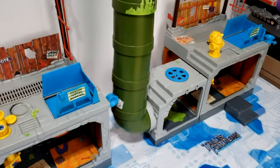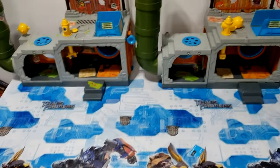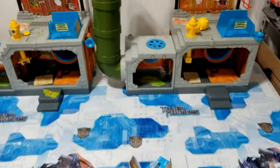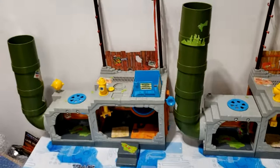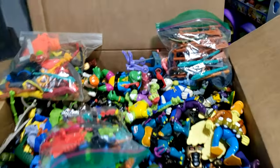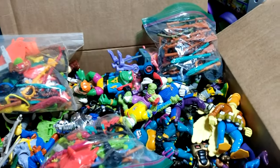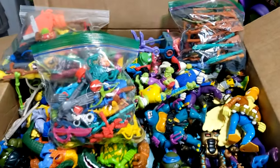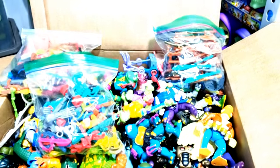I set up these sewer playsets so I can put the figures on there — it's a better way to display everything rather than just laying them out on the table. It's going to be a little noisy; I've got the door open mainly because it gets really hot in my shed and we've got some landscaping going on outside. But let's just go through it — let me get these bags out of the way and we'll get right to it.